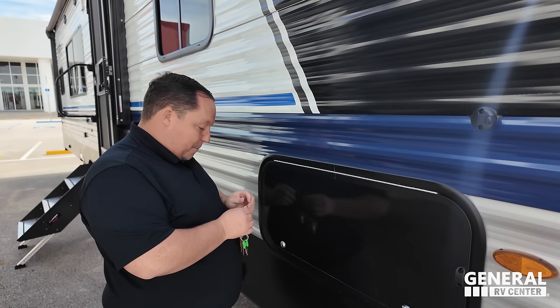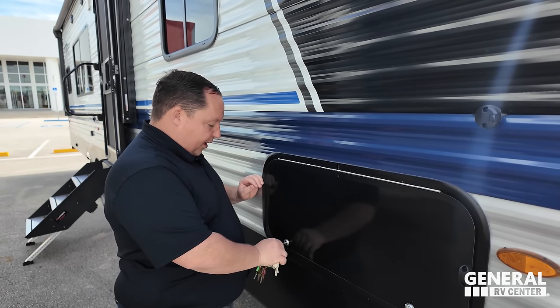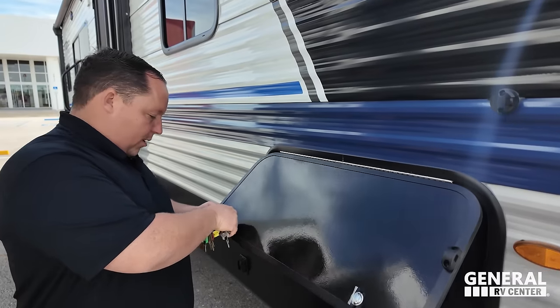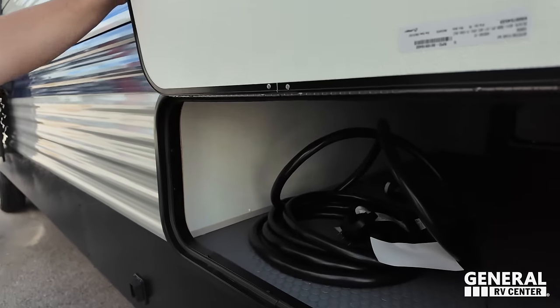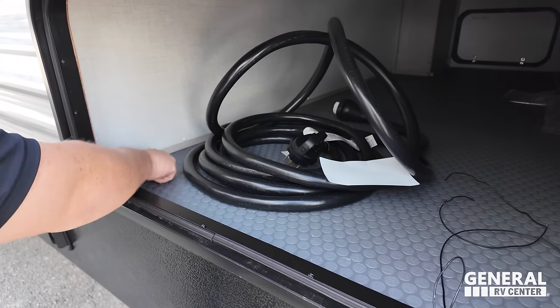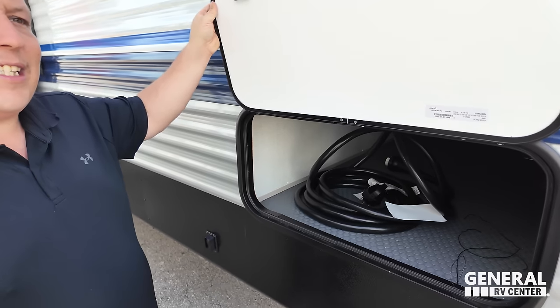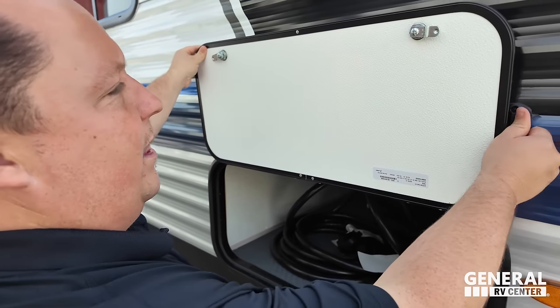It's made to lock up your storage right here. Check out this really nice storage — I like how they coat this like they would a normal toy hauler. There is a light in there and you can see the 50 amp power cord.